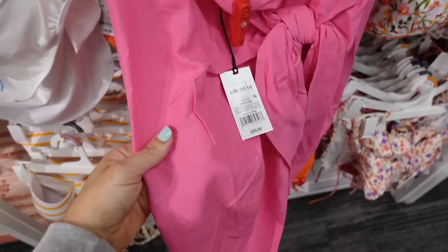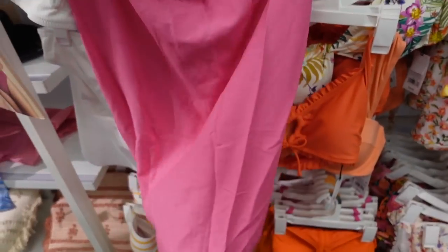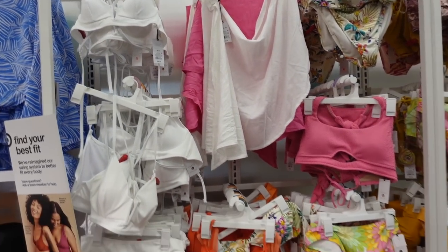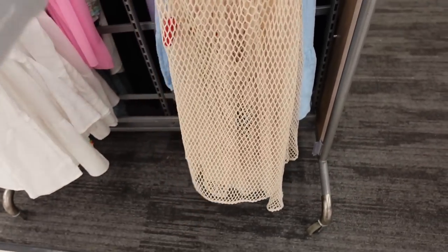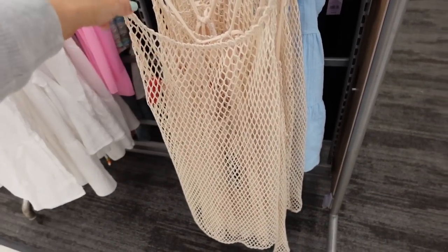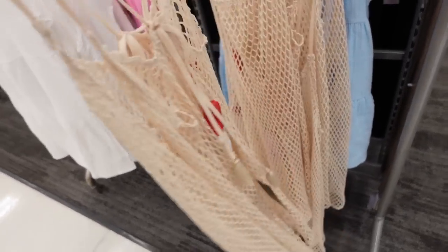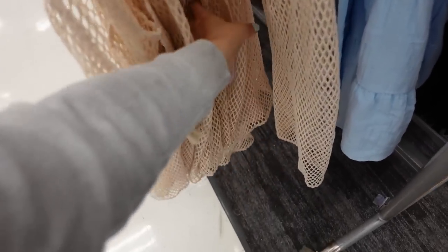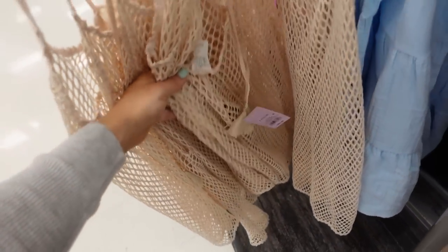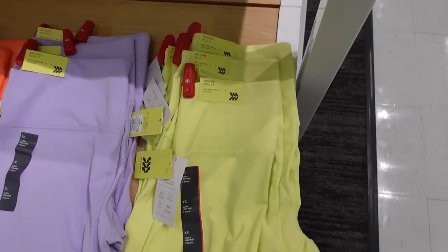Also have sarong style cover-ups — I usually don't see these in store. This one has an oversized tie detail and the material looks like a linen look, in pink. Also comes in white and these are $20, also 30% off. New crochet cover-up from Wild Fable — rope style straps, completely open through the front and back with a tie detail. These are going to be $20.